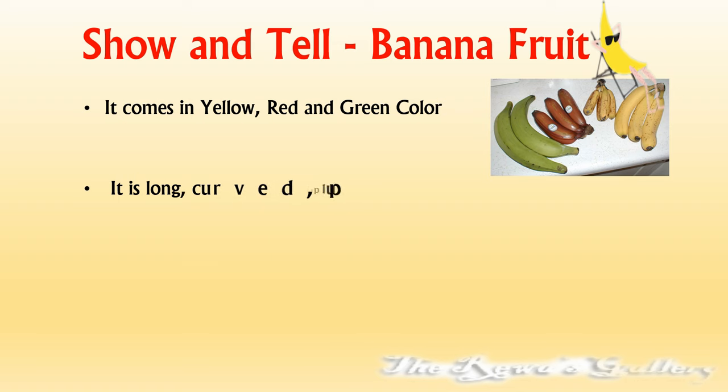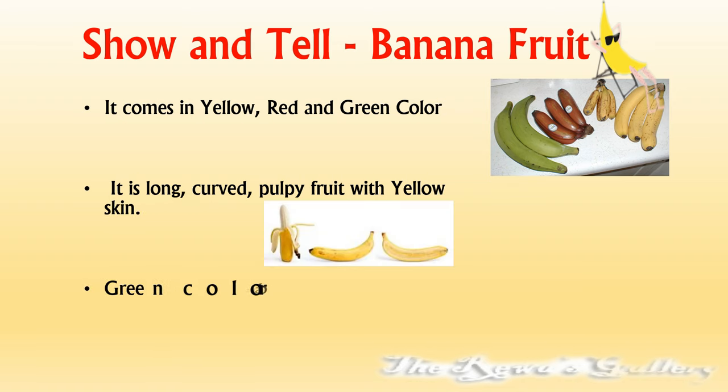It is long, curved, pulpy fruit with yellow skin. Green color banana is used as a vegetable.